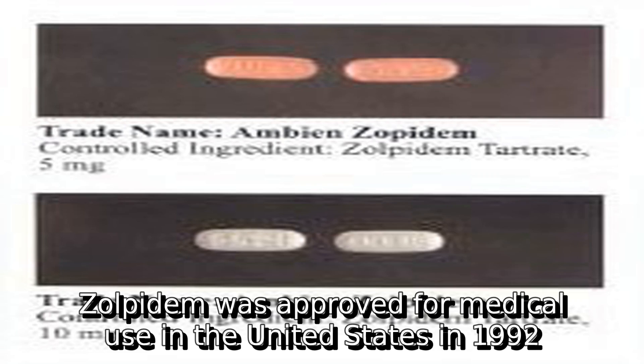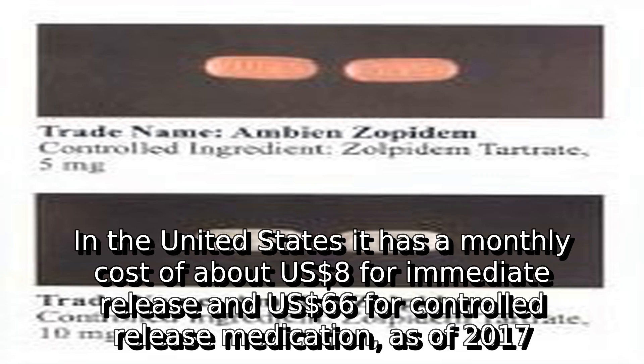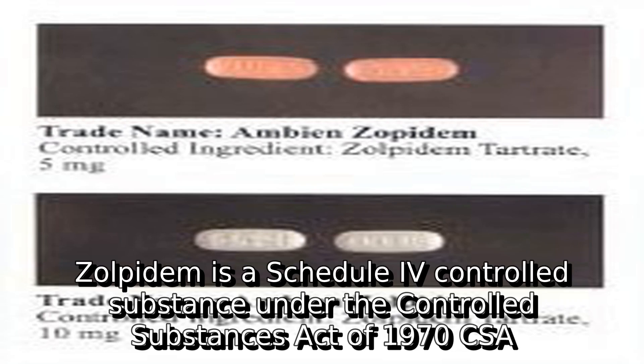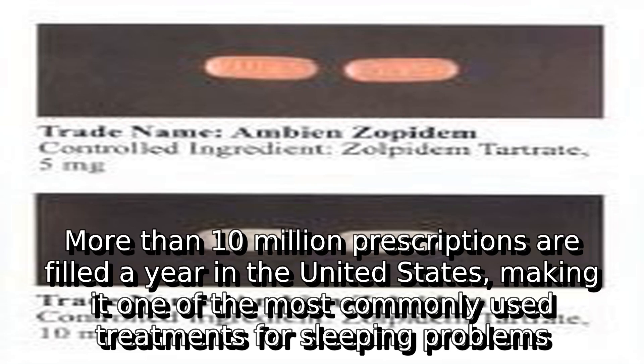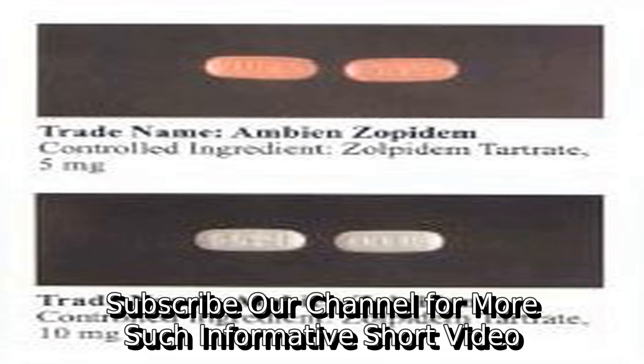Zolpidem was approved for medical use in the United States in 1992 and became available as a generic medication in 2007. In the United States it has a monthly cost of about $8 for immediate release and $66 for controlled release medication. As of 2017, Zolpidem is a Schedule IV controlled substance under the Controlled Substances Act of 1970. More than 10 million prescriptions are filled a year in the United States, making it one of the most commonly used treatments for sleeping problems.